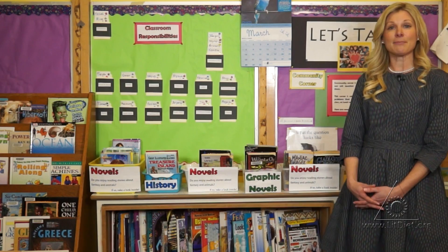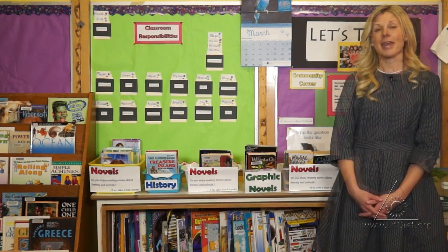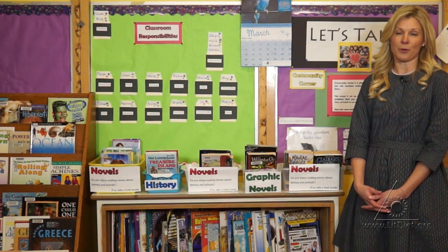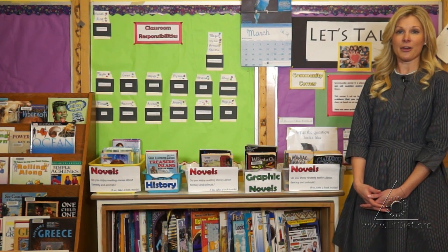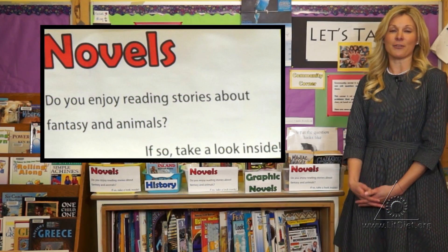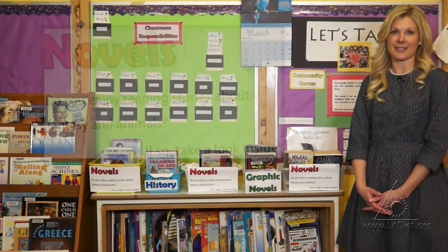What I have done is placed these baskets here close to the bookshelf. In the basket I have a wide variety of novels which students tend to enjoy reading at this age group. Here they can come and refer to the card out front which indicates some of the things that the novels may be talking about or discussing.